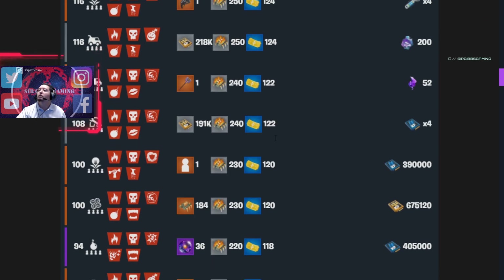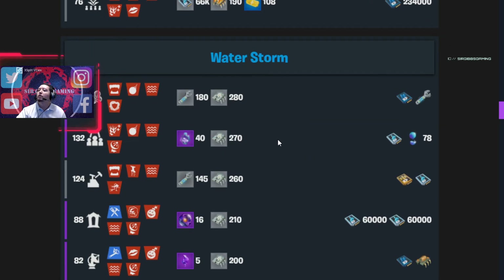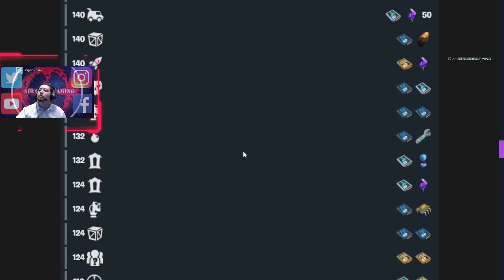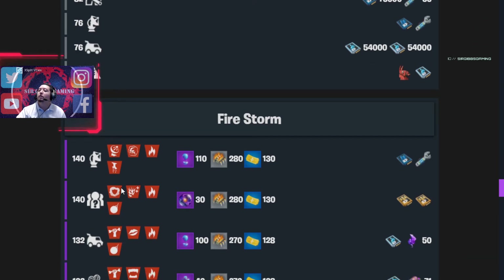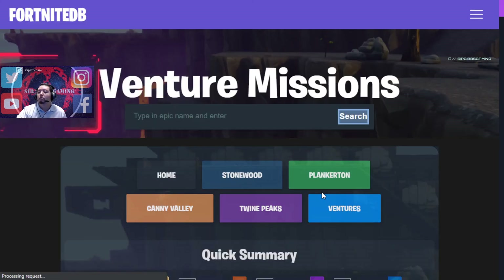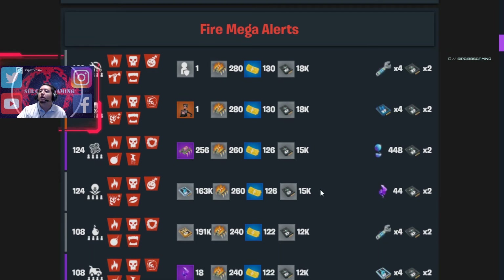Everything else looks kind of weak unless you want the one-time reward. We got a 140 Quad, 140 Evac, 140 Shelter, 140 Limiting Collect, Resupply, Ride the Lightning. We got a Rescue Survivors finally, and we gotta build the Radar Tower. In Adventures, there's a 124 Quad — looks decent but kind of a triple whammy.